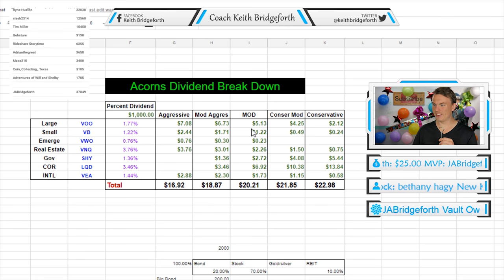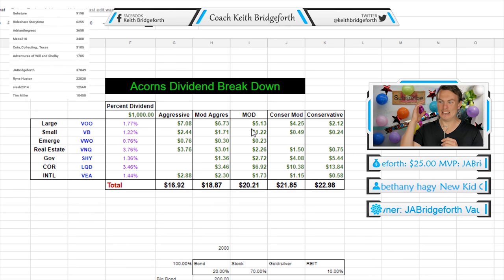I then plugged in each dividend percent per ETF. After this, I plugged in the percent of the ETF on the portfolio and then summed it all up. I know you're like, what does that mean — let me just show you. Here's the Acorns dividend breakdown.